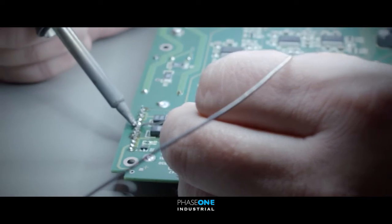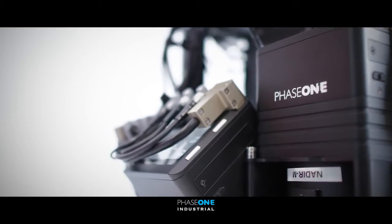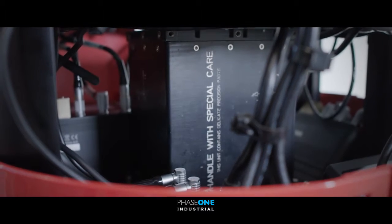We are here today in the German town of Kreutztal together with IGI and AeroVest, while they are completing a project that needs to capture large-format nadir oblique aerial imagery with one single flight.